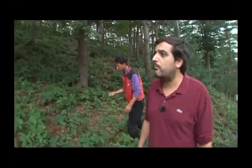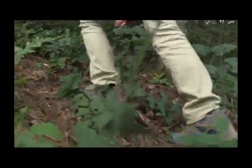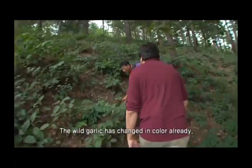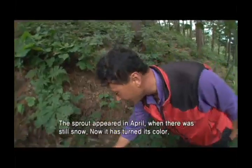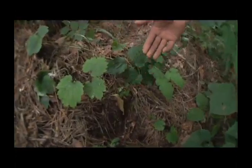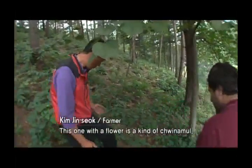There is something much more interesting over there — the san manul. If we translate, it's a mountain garlic. The flower is also edible. It's a wild garlic which is absolutely delicious. We eat the leaves only.